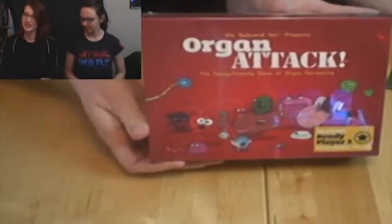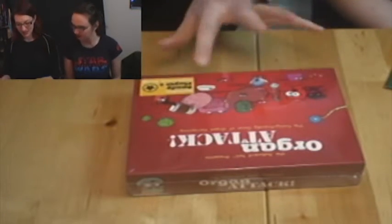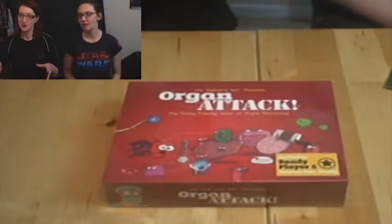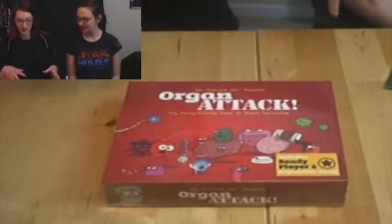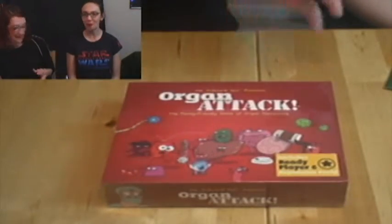Now we have the beautiful Organ Attack! I've never heard of this. The principle of it is that you're building a body with cards, and then you're attacking the other people's body with diseases. So like, if I have eyes, you could give my eyes conjunctivitis. Let's see... oh look, it's a little cute book! It's actually shaped like a book in there.